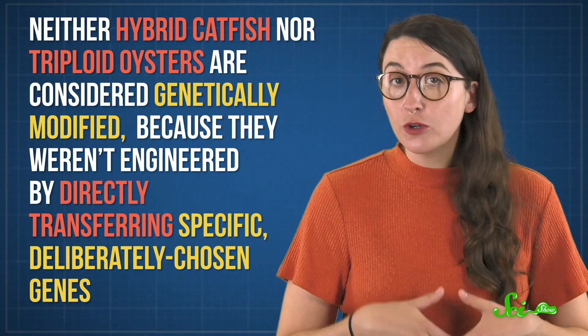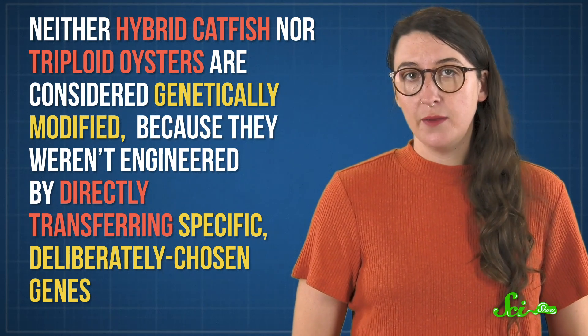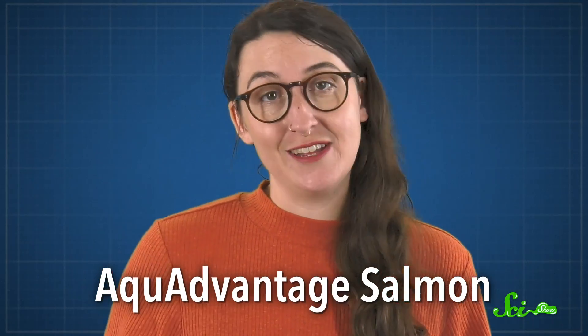Now, neither hybrid catfish nor triploid oysters are considered genetically modified, because they weren't engineered by directly transferring specific, deliberately chosen genes. This last example, though, is a proper GMO. In fact, it's the first truly GMO animal to hit the market for human consumption. It's called the AquaAdvantage salmon.